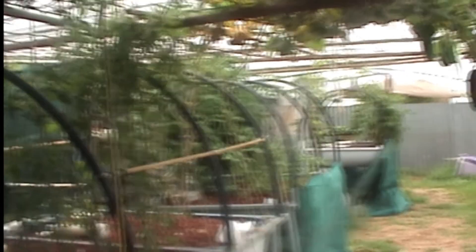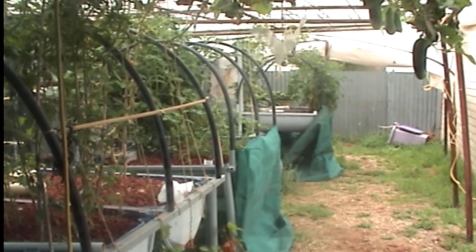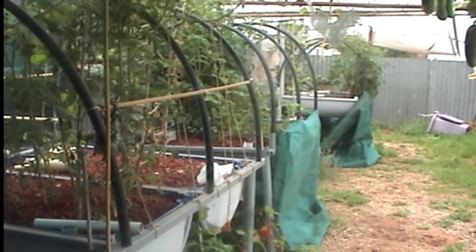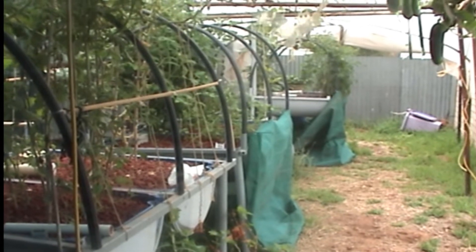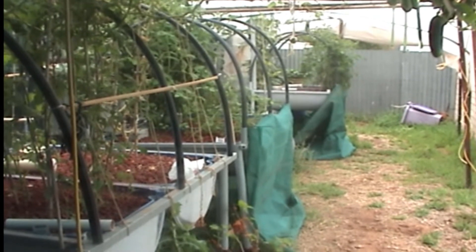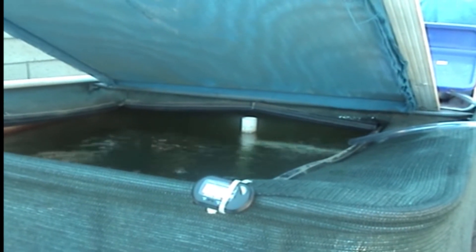If you're new to this channel, this is a three-bed system — or make it a six-bed system because they're blue barrels cut in half. At the moment I'm growing cherry tomatoes, Roma tomatoes, cucumbers, and a sweet potato. It all runs off a 1,100 litre-an-hour pump, off a fish tank which is an IBC tank with 25 jade perch and about 10 goldfish in it.